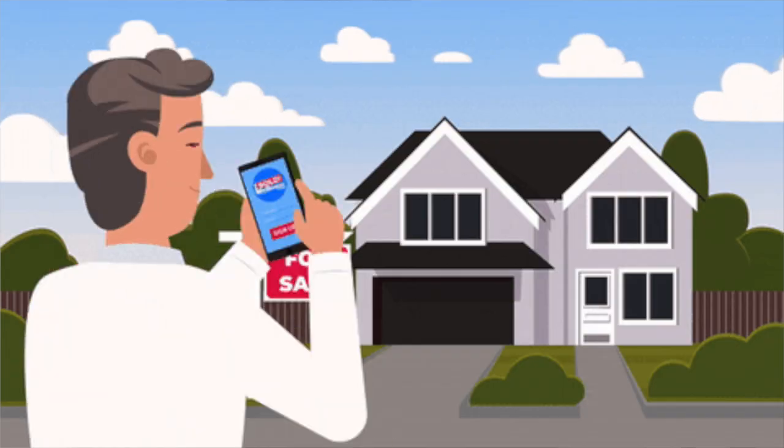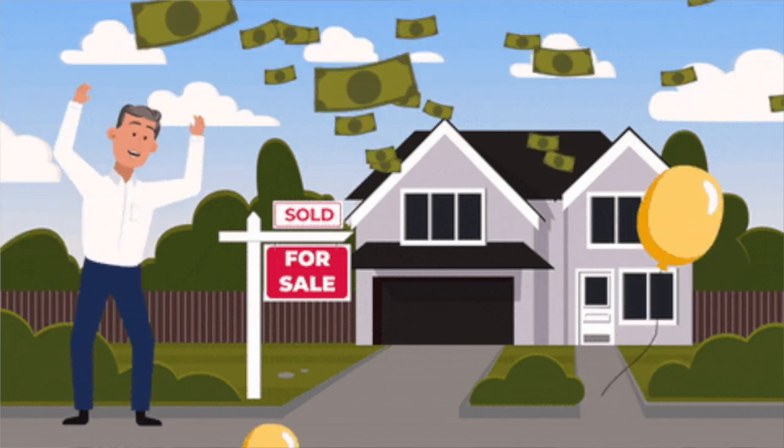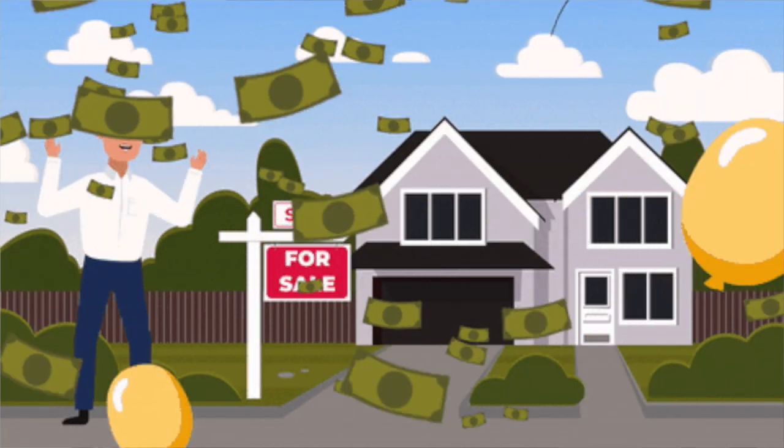Embarking on the journey of homeownership can be an exciting and significant milestone in anyone's life. However, it can also be a complex process that requires careful consideration and preparation. This comprehensive video aims to provide a detailed overview of the eight essential steps involved in buying a house, offering valuable insights and guidance to prospective homebuyers.